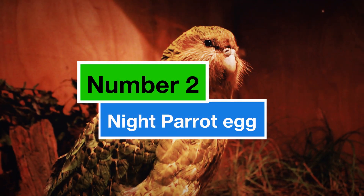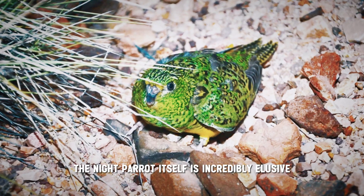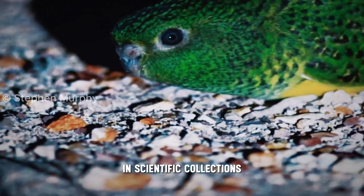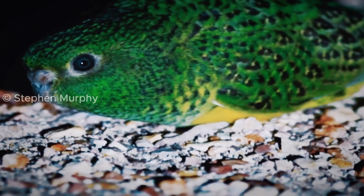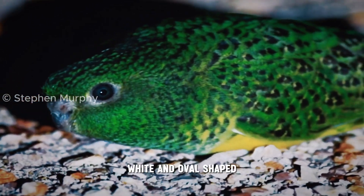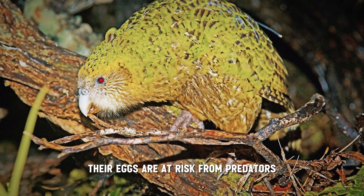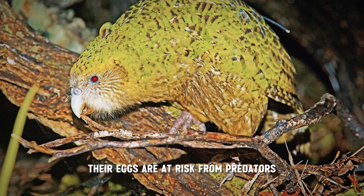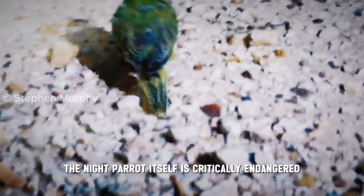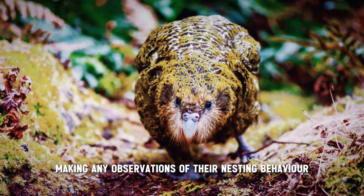Number 2: the Night Parrot egg. This bird is shrouded in mystery. The night parrot itself is incredibly elusive, and there are actually no confirmed sightings of their eggs in scientific collections. Based on their close relatives, scientists believe their eggs are likely small, white, and oval-shaped. Since night parrots nest on the ground in spinifex grasslands, their eggs are at risk from predators and harsh weather conditions. Adding to the mystery, the night parrot itself is critically endangered, making any observations of their nesting behaviour even rarer.